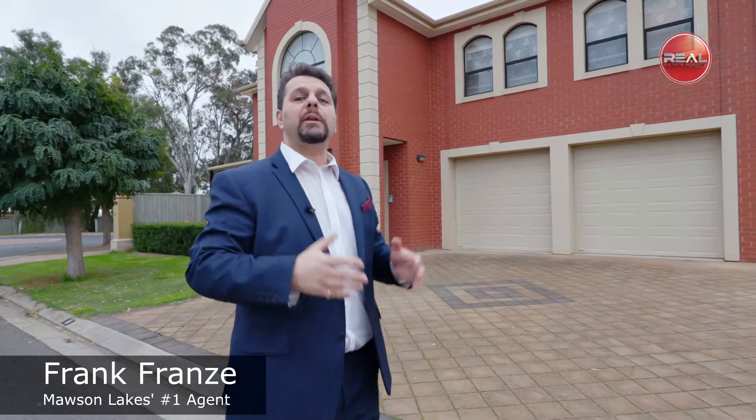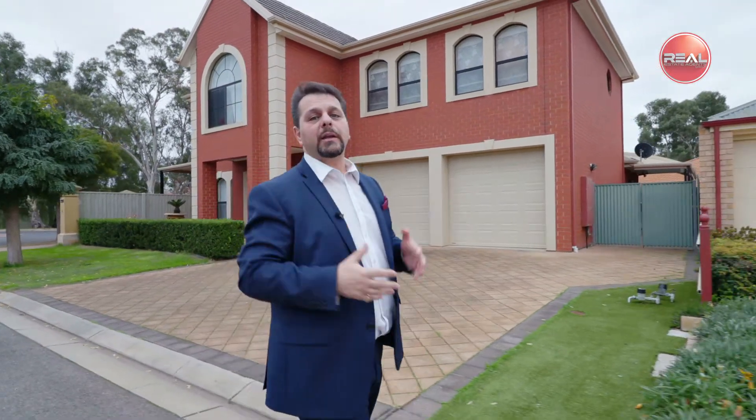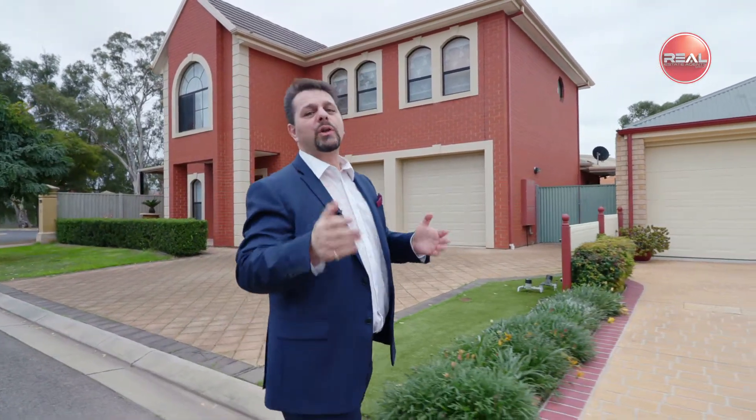Are you looking for that special home in a fantastic location, maybe in a cul-de-sac as well as an element of surprise? Well look no further. Hi, Frank Franz here. I'm proud and excited to present my latest listing here in the beautiful suburb of Mawson Lakes. Let's go take a look, shall we?